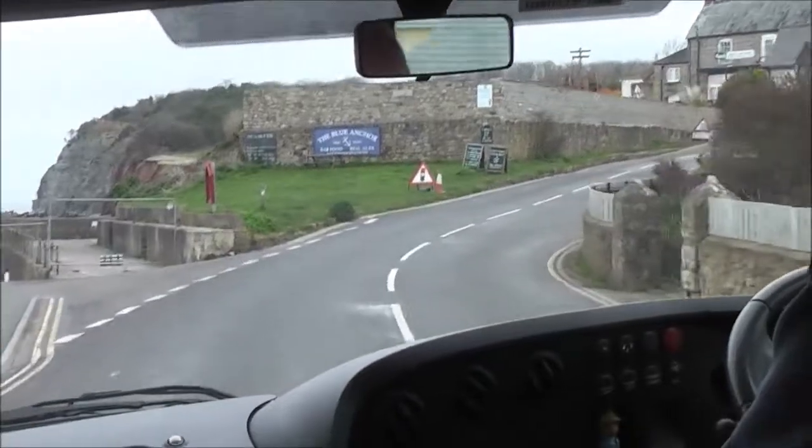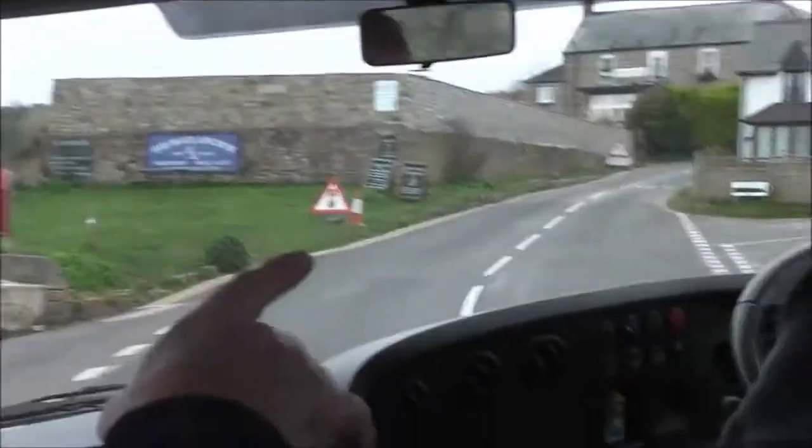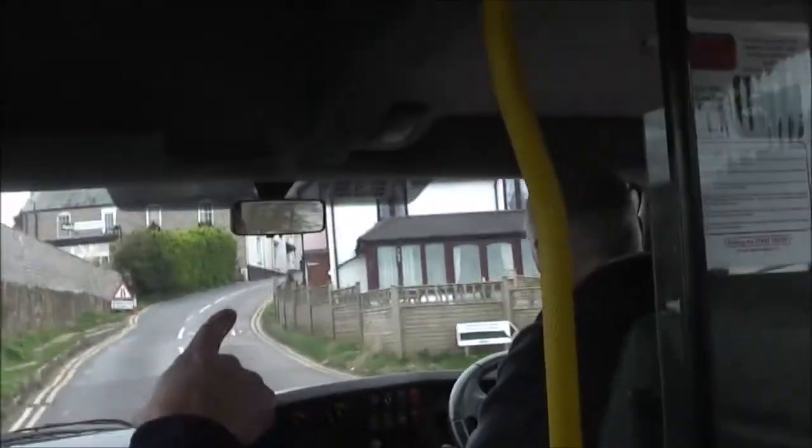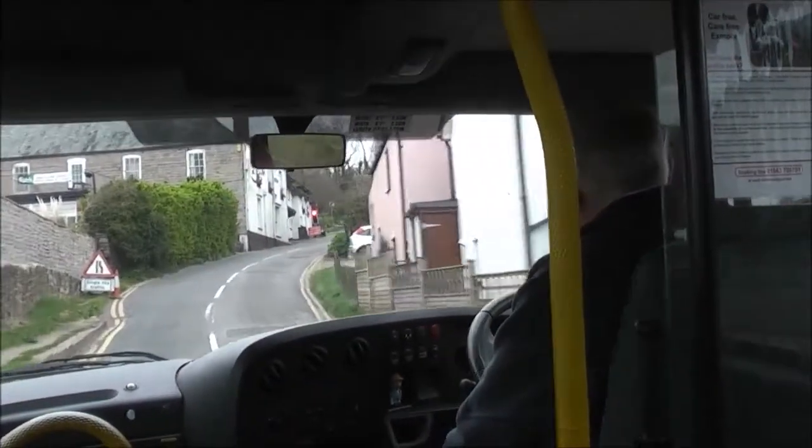And here we are, just coming up — in the fork of the road is the original Toll Cottage, just on the right here, the white-fronted property. So we're now on the Toll Road.